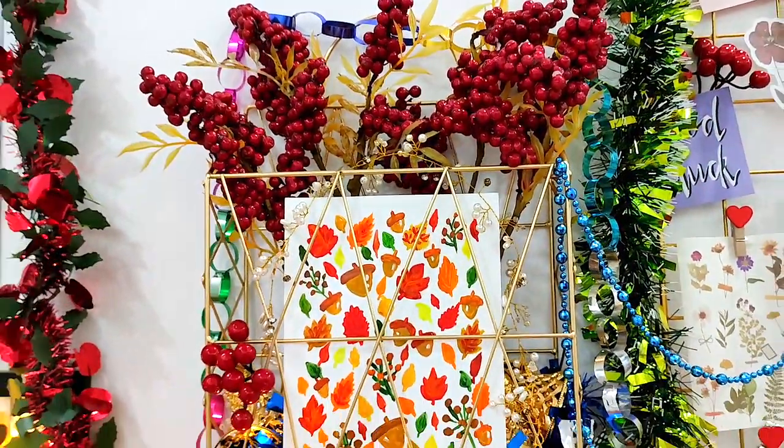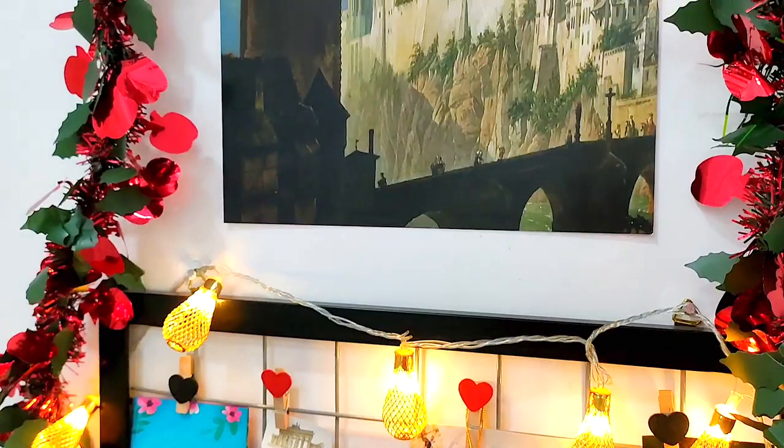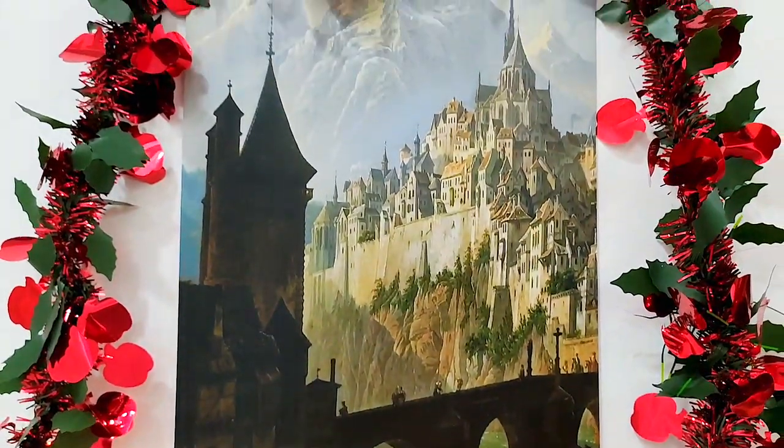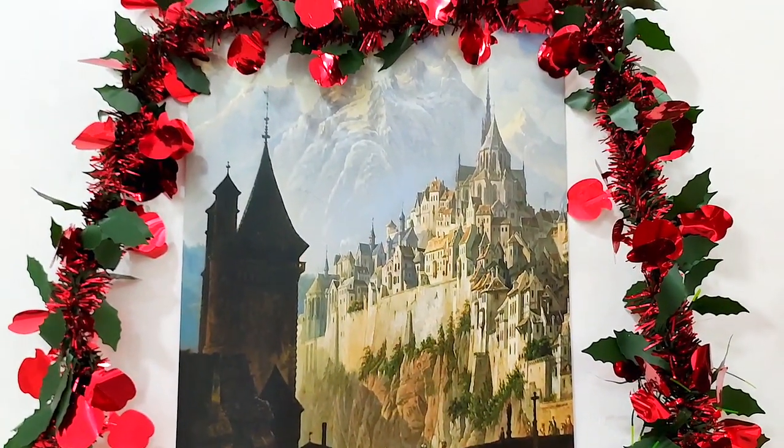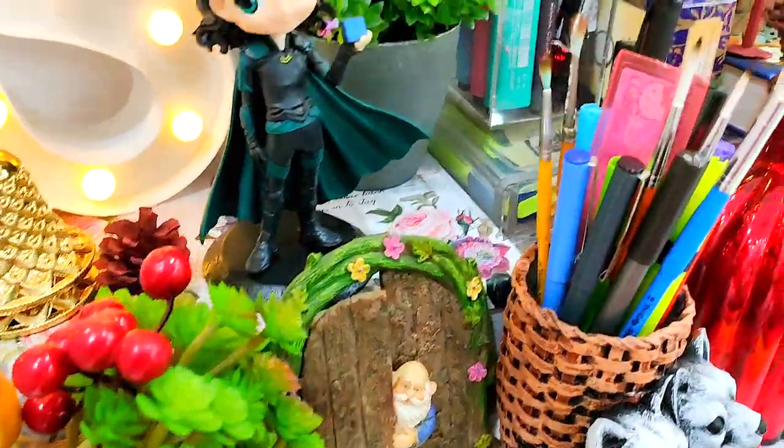Now coming to my favorite part of my workspace. Here is a poster in which a mountain landscape has been depicted with a castle, and I love mountains and castles.